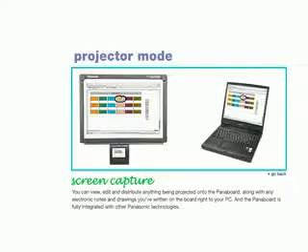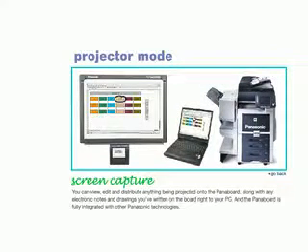You can print your meeting notes right from the PanaBoard or your PC, or you can print to one of our award-winning Color C3 MFPs.